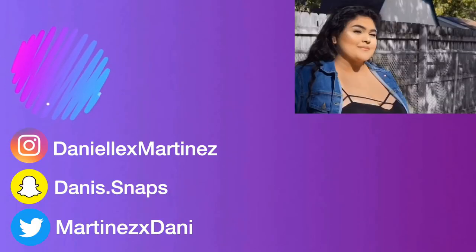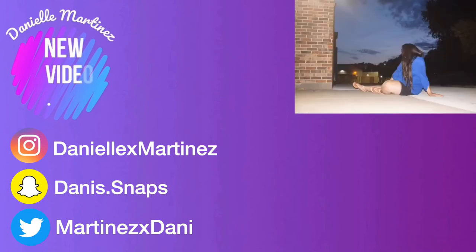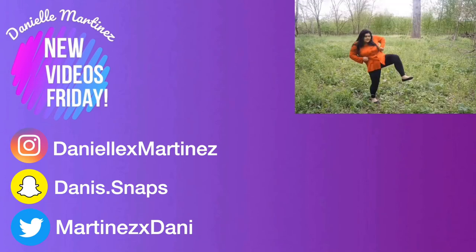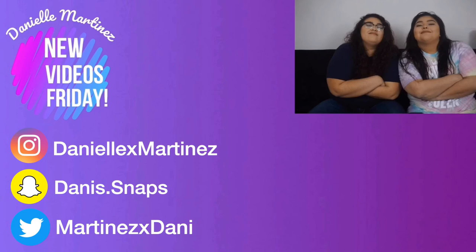Thank you guys so much for watching. Don't forget to subscribe and hit that bell notification, make sure to give this video a like, and follow me on my social media — the links will be down below as usual. Thank you guys so much, I love you so much, and I will see you next Friday.